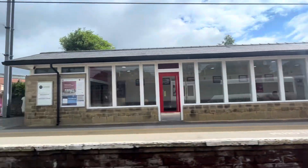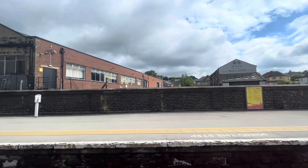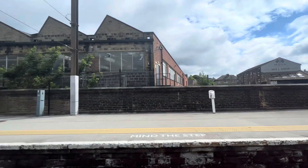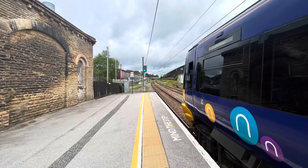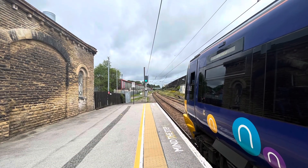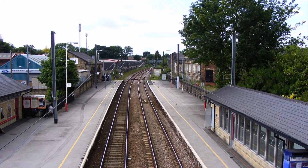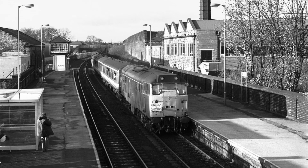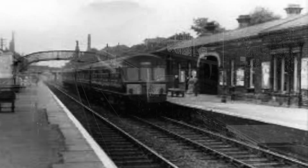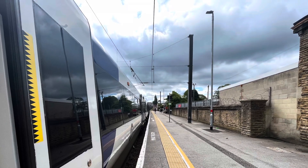Our first stop brings us to Guiseley Railway Station, which opened in 1865 by the Midland Railway. There used to be services to Otley along the Apperley to Menston line until it closed under the Beeching Axe in 1965. It was also electrified between 1994 and 1995, and the station was reconstructed in 2002. Since 2012, Guiseley Station has consistently seen over a million passengers every year, which is great figures for a line like this.